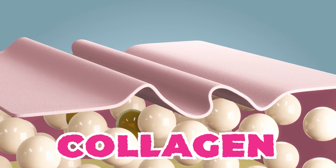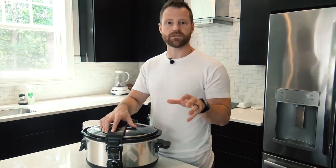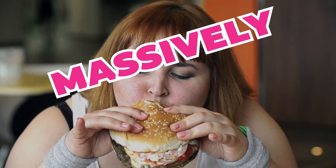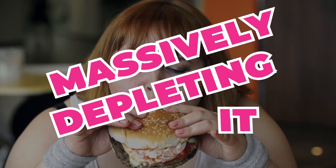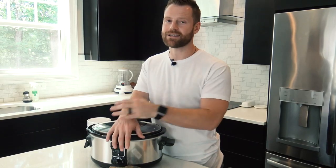Collagen is one of the main connective tissue elements we need in our body to hold everything together. You need a high dose of it, but oftentimes because of the diets we eat, we're massively depleting it. So how can you, with three simple foods, crank up the collagen and honestly crank up the beauty?